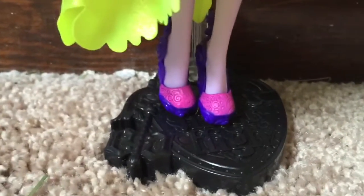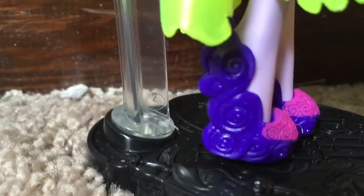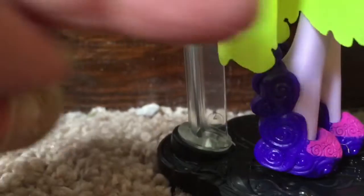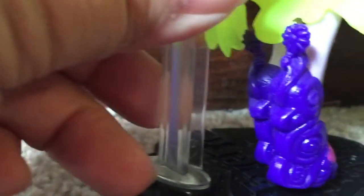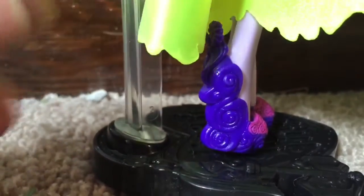She's not wearing leggings, but she is wearing some very cute shoes that are pink and purple. The heels are very cool looking — they seem to be swirls, curly cues. They're just very cute shoes. They're duotone.